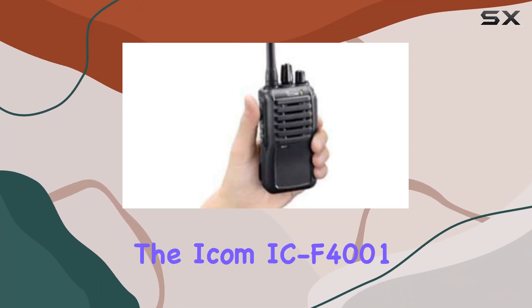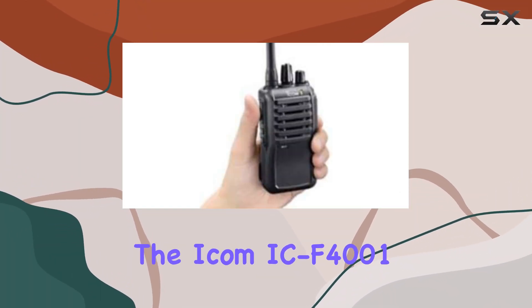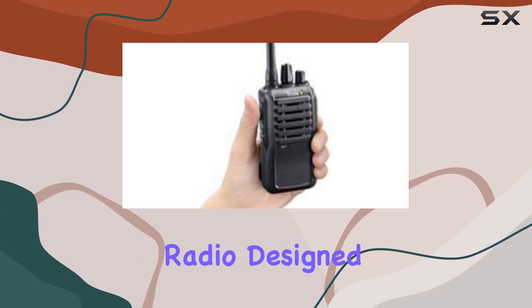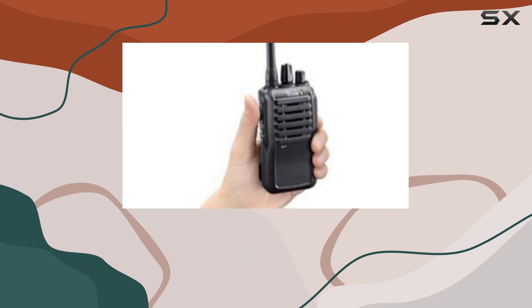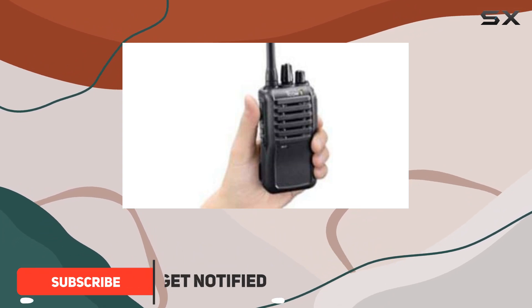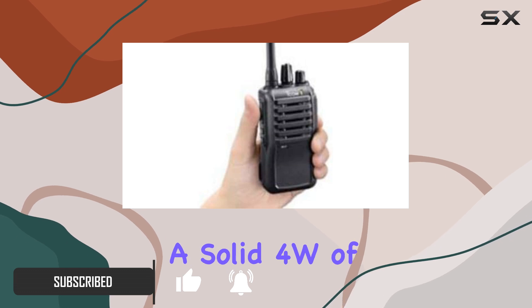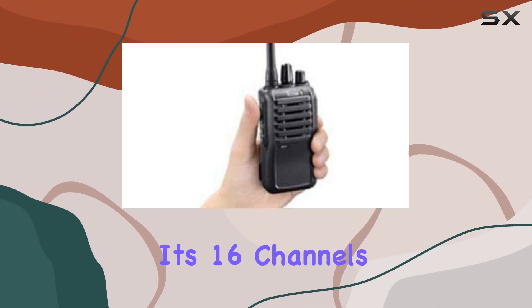Today, we're diving into the ICOM IC-F4000/103 UHF two-way radio. Designed for professionals needing reliable communication, this model operates within the 400 to 470 MHz range, offering a solid 4 watts of power across its 16 channels.